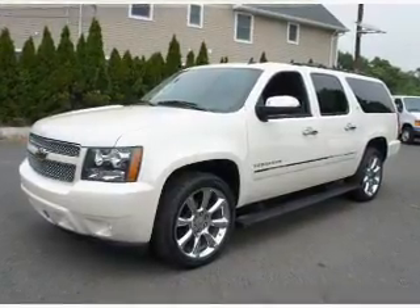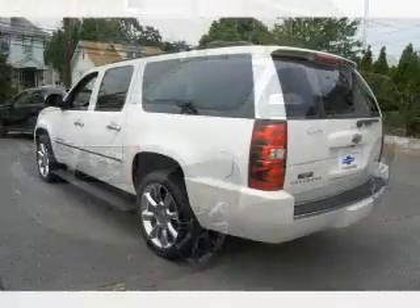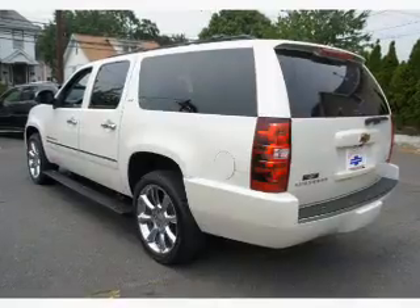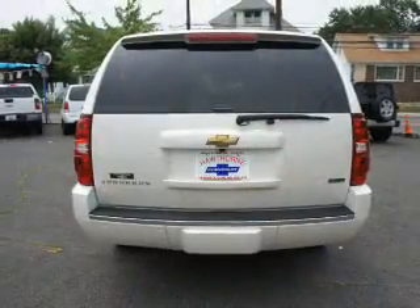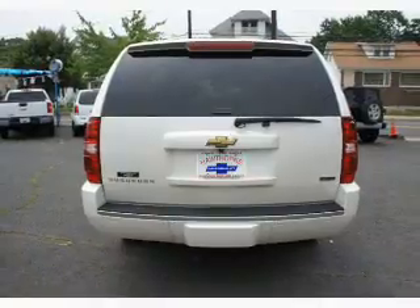Navigation is included to help you get to your destination with ease. Premium wheels give a more luxurious look. Anti-lock brakes help you bring your vehicle to a safe stop. Heated seats make cold weather driving more endurable.